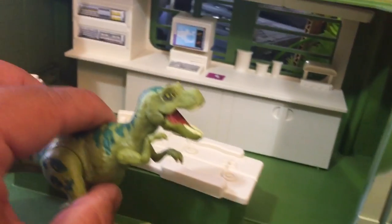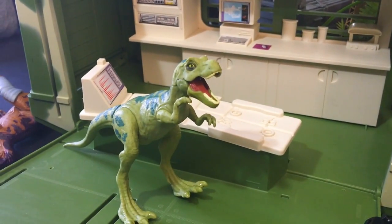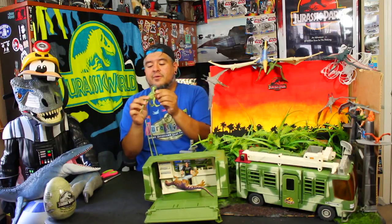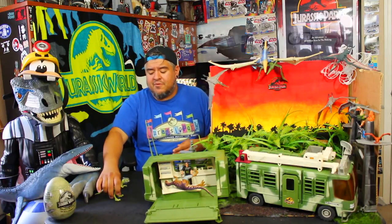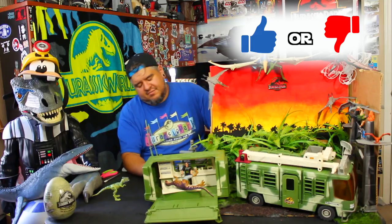Either way, good dinosaur. I like it. I like the movement, I like the chomping action. He gets a thumbs up from me - I think he looks cool, he's a decent dinosaur. I'm glad they made him. More than anything, I'm just glad they took the time to make him from the Legacy Collection. It's a nice addition to the Jurassic Park sets.